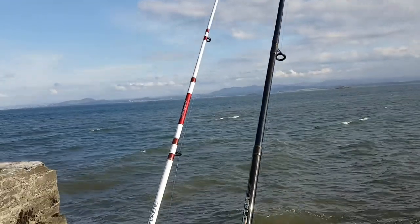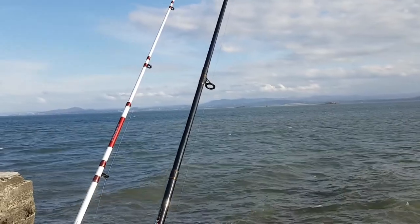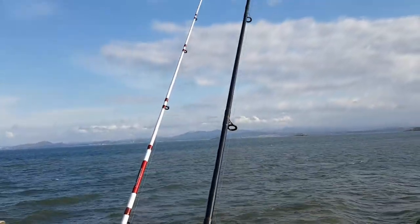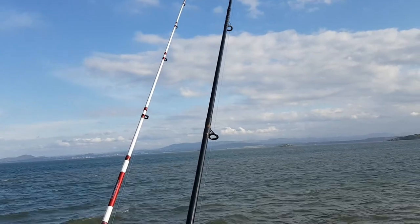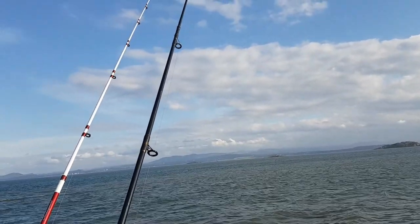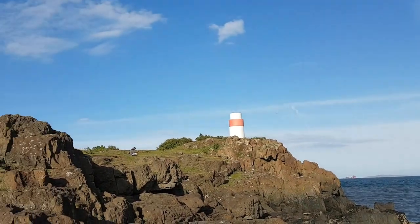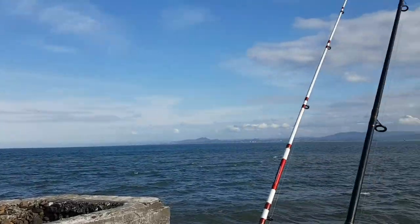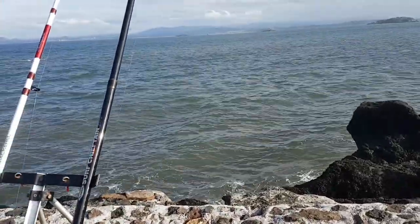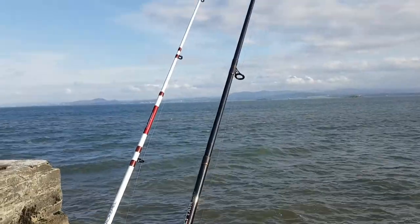I changed the smaller rod's rig to a pulley pennel with two big lugworms on there, and I just had a good bite but missed it. It seems to be working — I didn't get any bites on the smaller rod before the rig change, so the pulley pennel paid off with a nice bite. Nothing else on the big rod so far. What a gorgeous evening — beautiful, beautiful, with a nice swell.